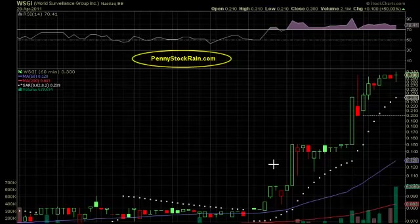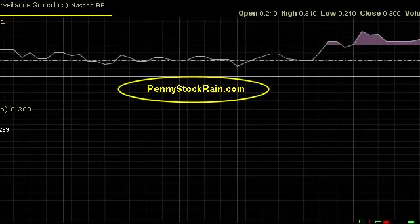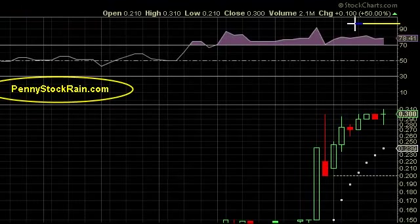Hello traders and investors, this is pennystockrains.com. Today we will be discussing WSGI, World Surveillance Group Incorporated, listed on the BBs. It closed 50% up today — you can't get that on the big boards, and if you do it's very rare. This is why we love penny stocks, because it's very common.